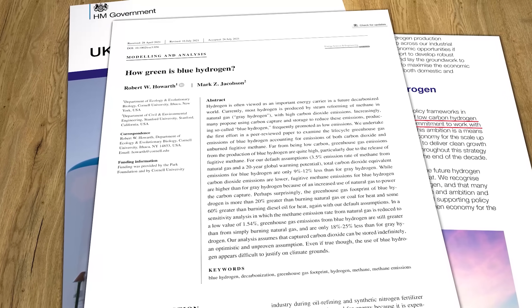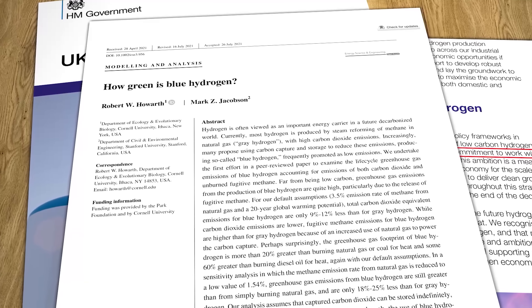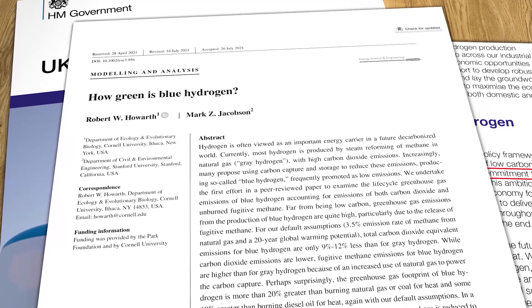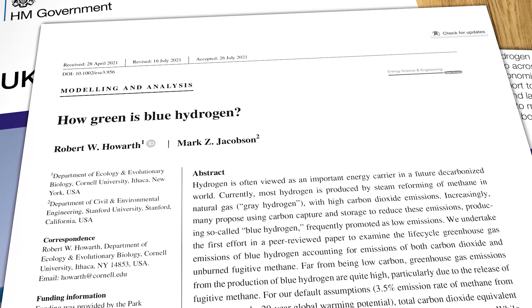It's the first peer-reviewed study that looks at the entire life cycle greenhouse gas emissions of blue hydrogen, accounting for emissions of both carbon dioxide and fugitive methane — in other words the stuff that either escapes from pipelines or gets deliberately burned off through operational practices like venting. It's a fairly technical paper with a whole bunch of equations and calculations. There isn't enough time to go through it line by line so we'll just cut to the results and conclusions, though I will leave a link to the full paper in the description below.